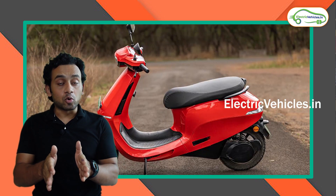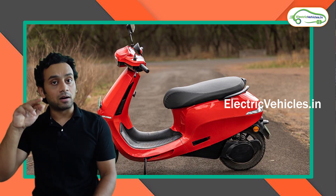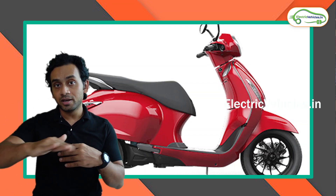Now the floorboard — the Ola S1 Pro has a hump in its floorboard, but the floorboard for Bajaj Chetak is flat.